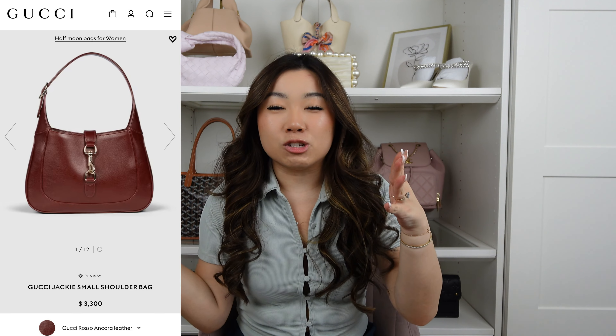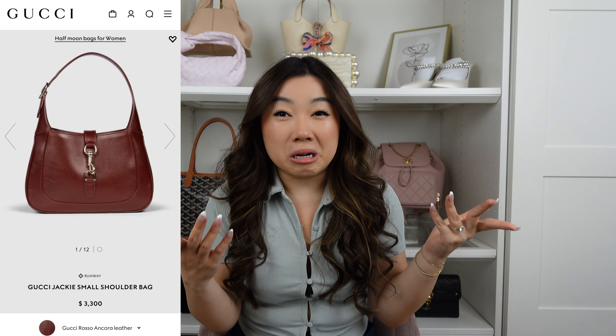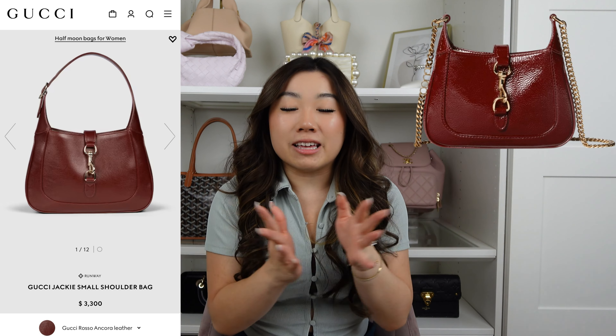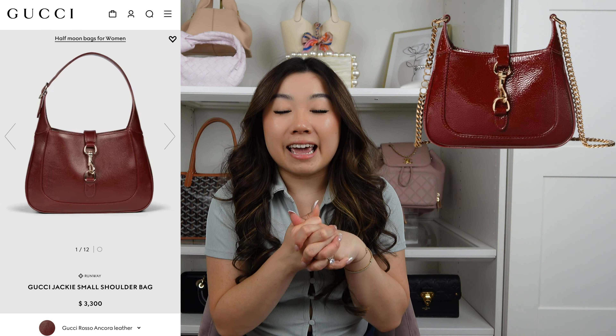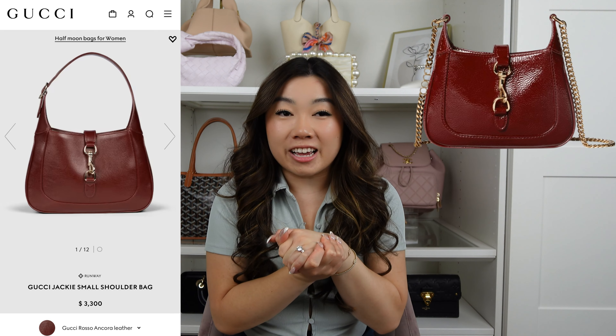Starting with red, we have to talk about the Gucci Jackie. It's just so iconic in this red color. Gucci has been phasing out certain colors in the original Jackie and incorporating the Gucci Naughty, which has a chain strap and a more detached style. I tried it on in stores and I prefer the original. The red is beautiful — not super bold, a little more muted, with a shiny leather.